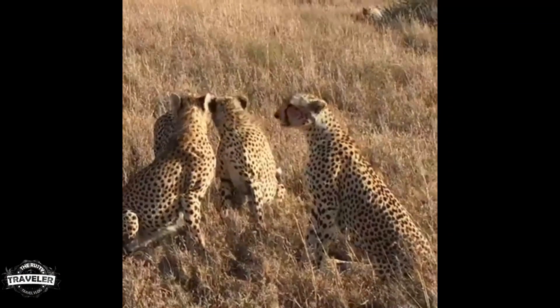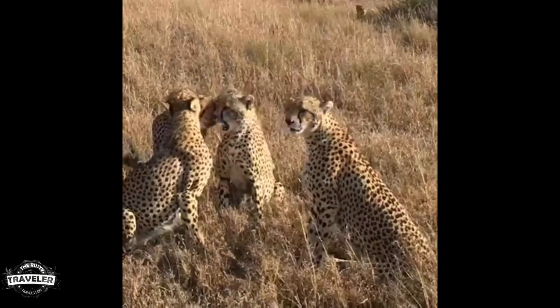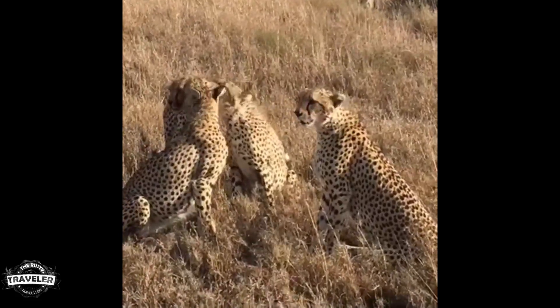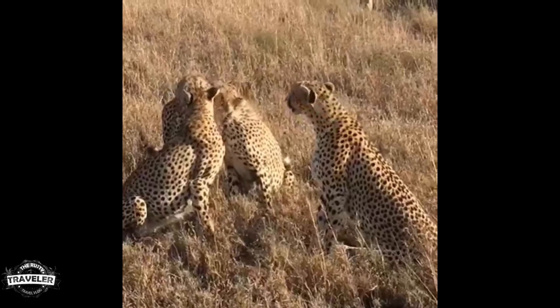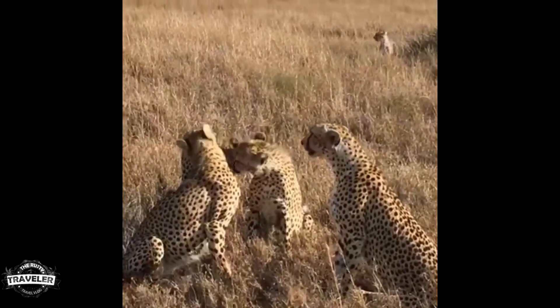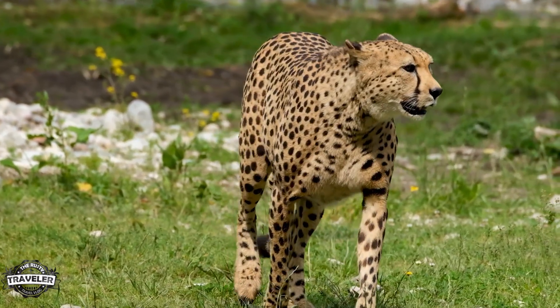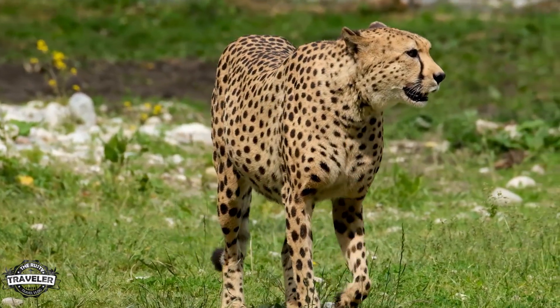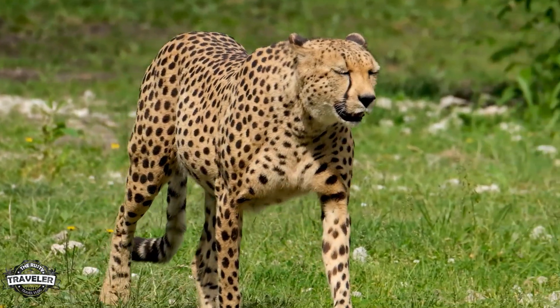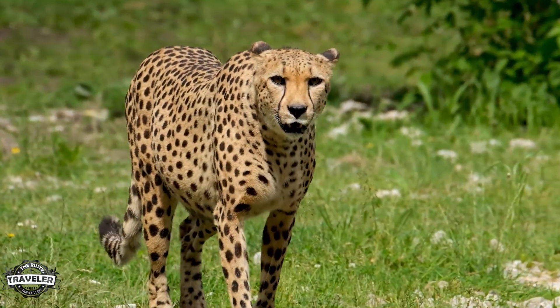The cats — cheetahs, leopards, lions — the cats of Africa. You will see these more if you go in September than when we went at Christmas, because that is when the migration is taking place. When the herds move, the predators follow, and you will see a tremendous amount of predators in the months of September and October.